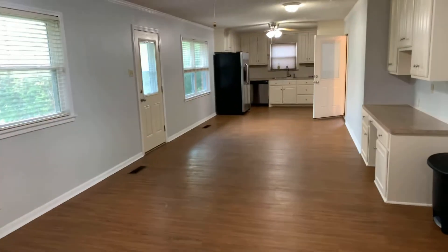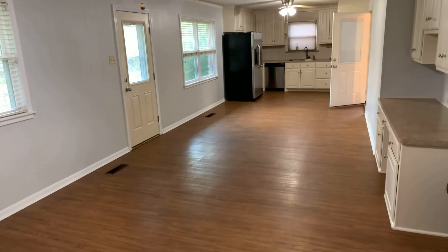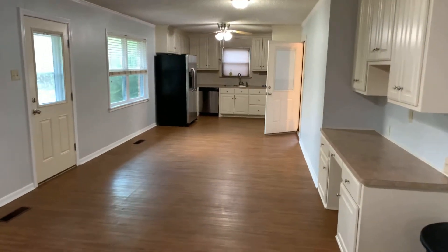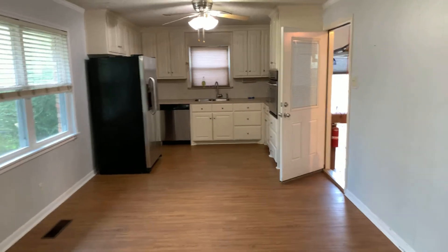Closet space and cabinet space in the hallway. Big nice kitchen eating area here. Desk. This is a nice house. Lorena ISD and it is at 300 South Borden in Lorena.